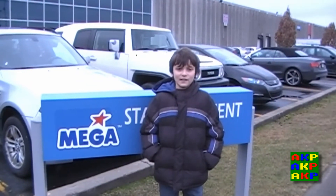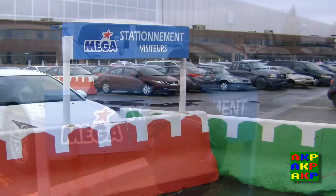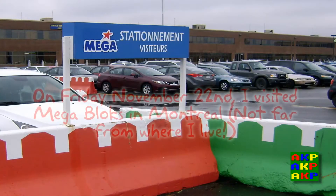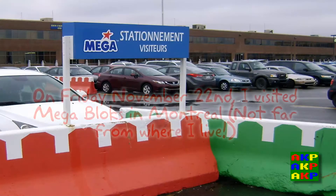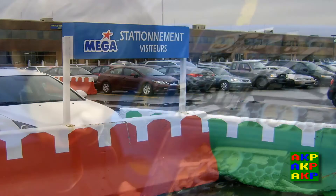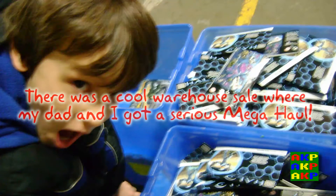Hi guys, it's Connor G, and today I'll be interviewing Tim from Megabox. Let's go inside.